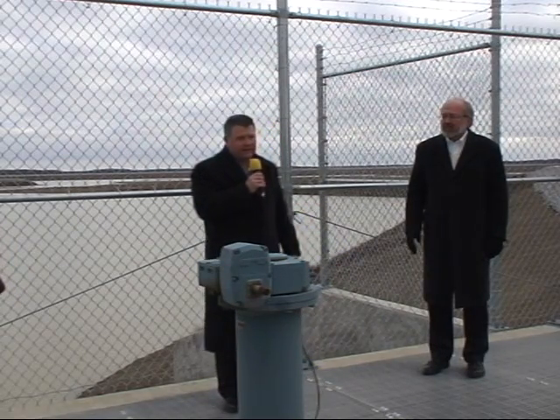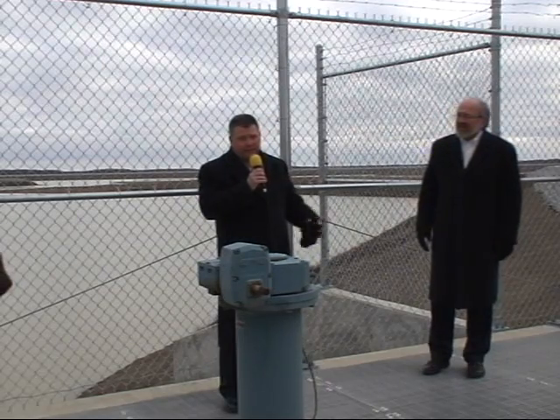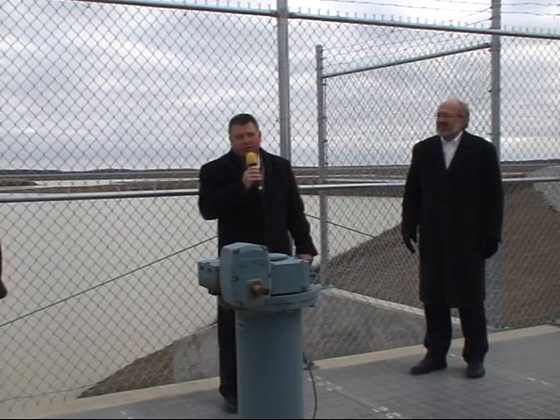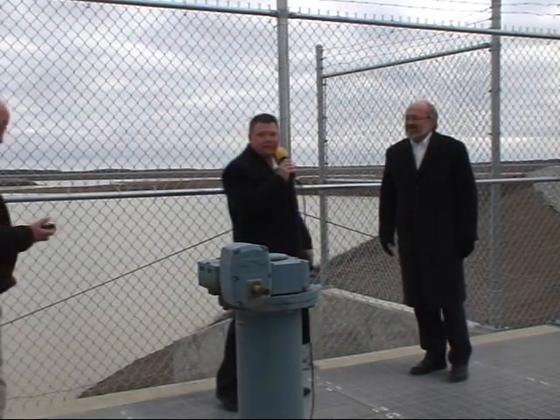I've worked on — this is the 11th upground reservoir we've worked on. It's the largest one completed to date. We're very proud of it and very appreciative that the city trusted us to do the work with them. I'll turn it back over. Thank you. If you have any questions, let me know.